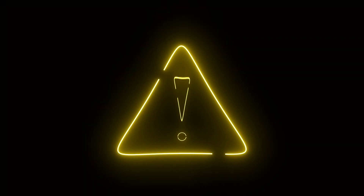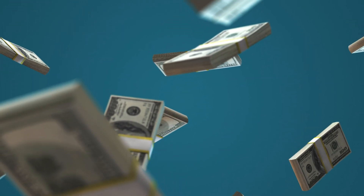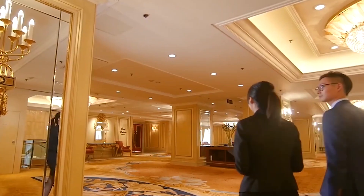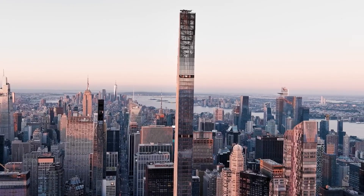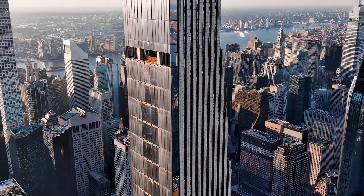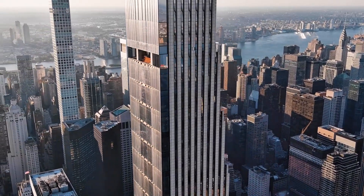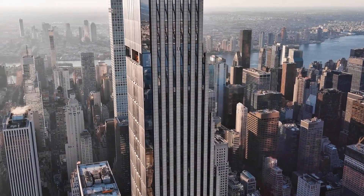Risks on the horizon. Developers, smelling profit, now chase super-slender towers where one floor hosts just one luxury condo. 111 West 57th in Manhattan is 24 times taller than it is wide. Even with damping, the top penthouse can sway almost half a meter. Buyers now quiz developers on redundant dampers, pre-stressed outriggers, and whether the elevator shaft doubles as a spine.